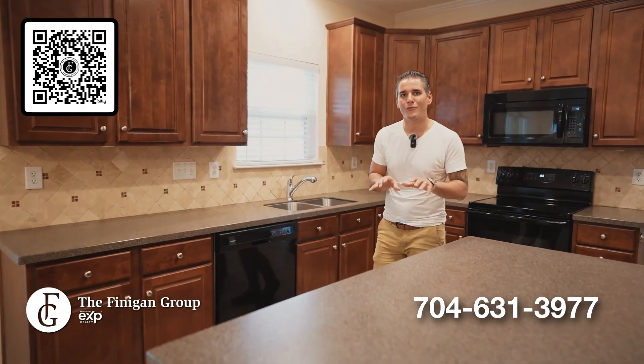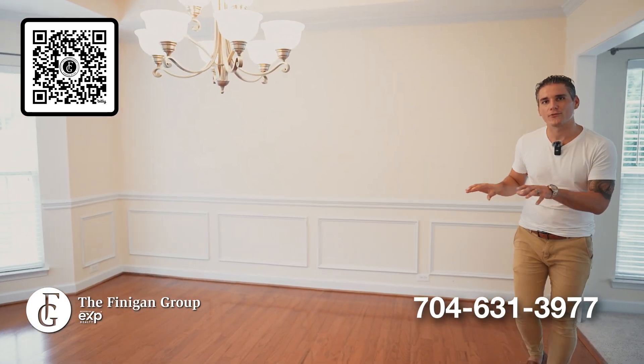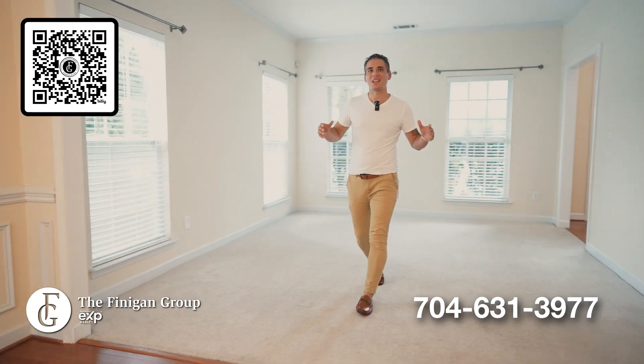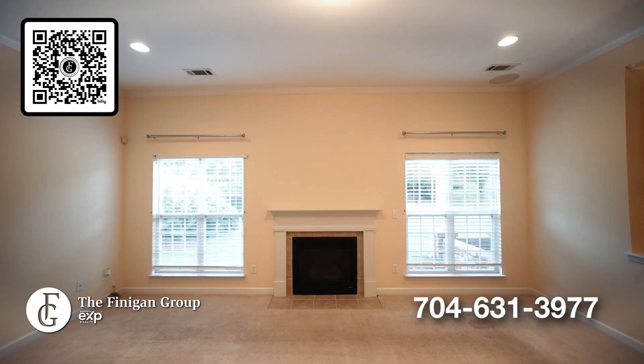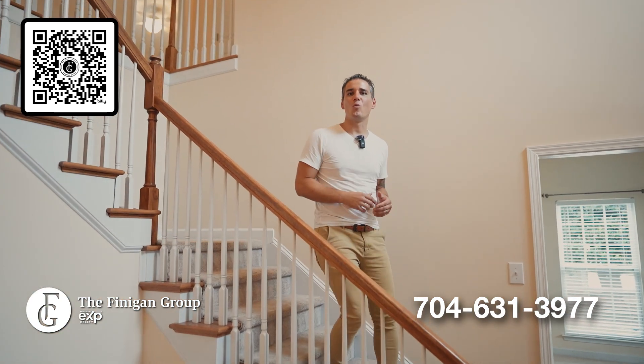Just picture it: cooking up a wonderful meal for you to enjoy with your family here in your formal dining room, before relaxing in your sitting room or family room. You'll fill this home with color and wonderful memories.